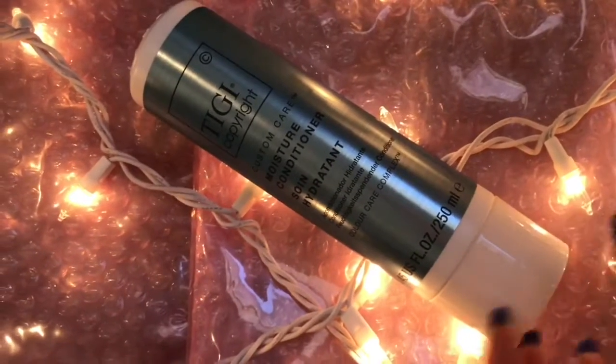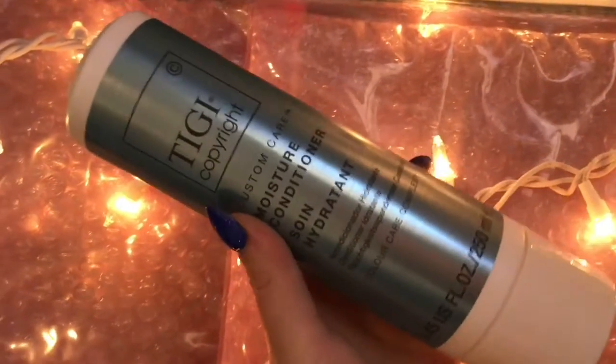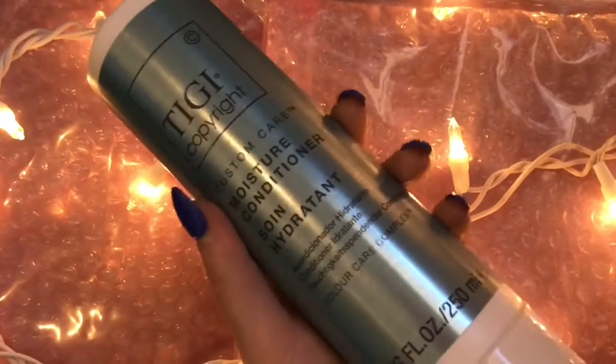My favorite conditioner is the TG Copyright Custom Care Moisture Conditioner. It moisturizes your hair and it has a mixture of keratin, lipids, and coconut oil — leaves your hair conditioned and soft.